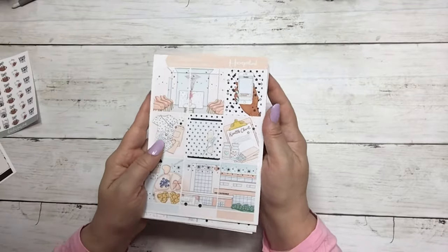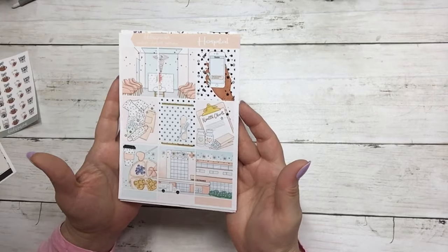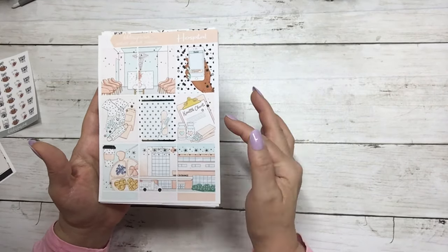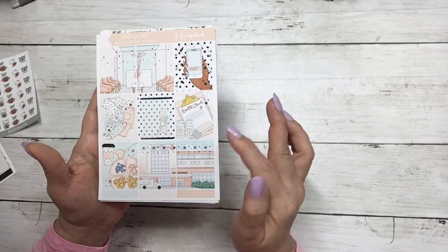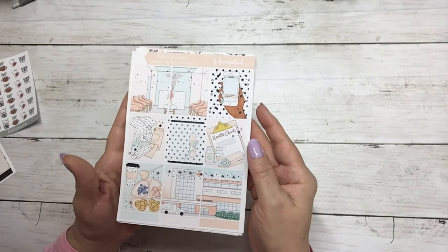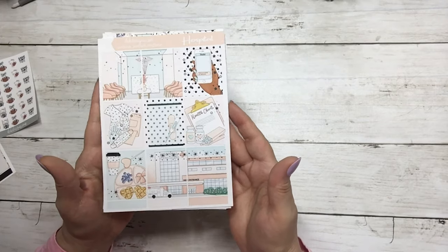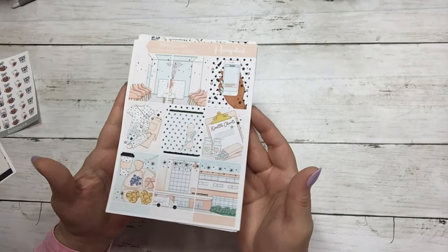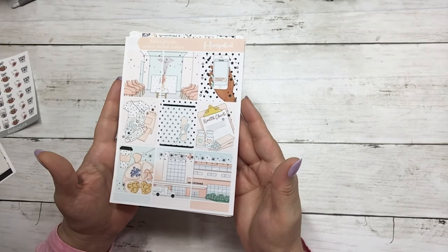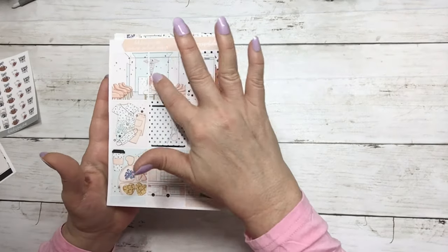The next kit is called Hospital, and this is light gold foil. It's super cute for any healthcare workers, or if you're going to visit someone in the hospital that week, or if you have a procedure coming up — super cute to use for that week. The full boxes feature two sceneries with this kit.